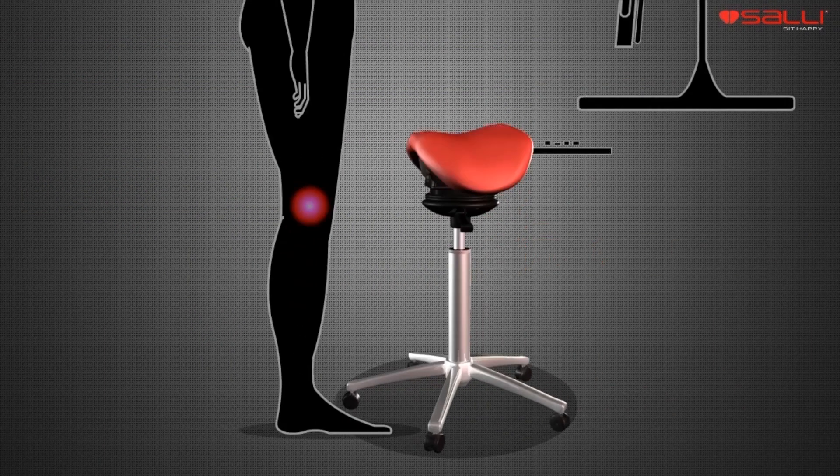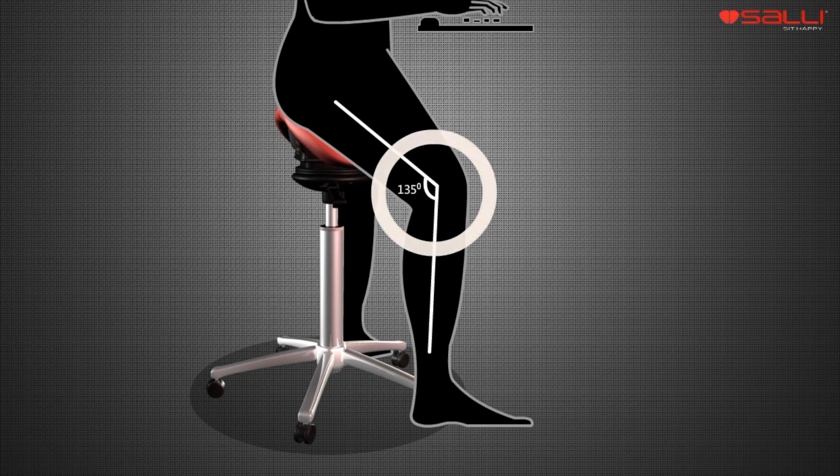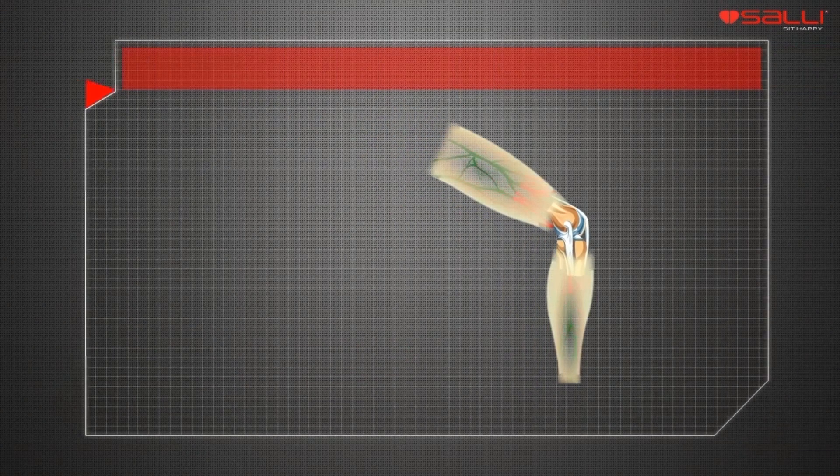Sitting with knees at a 90-degree angle forces the lumbar spine to slouch. On SALI, the knee angle is 135 degrees, which is optimal for the joints.